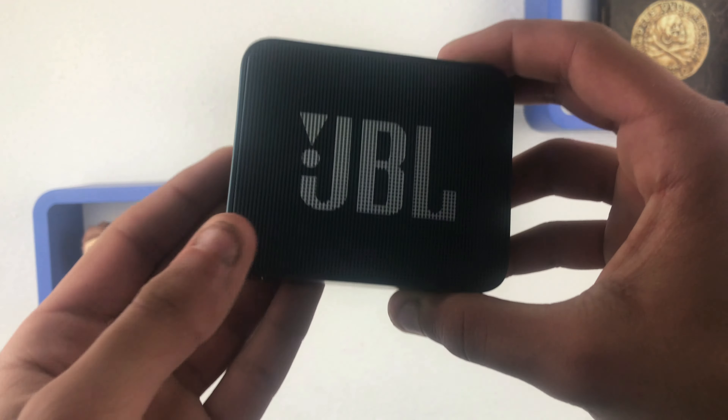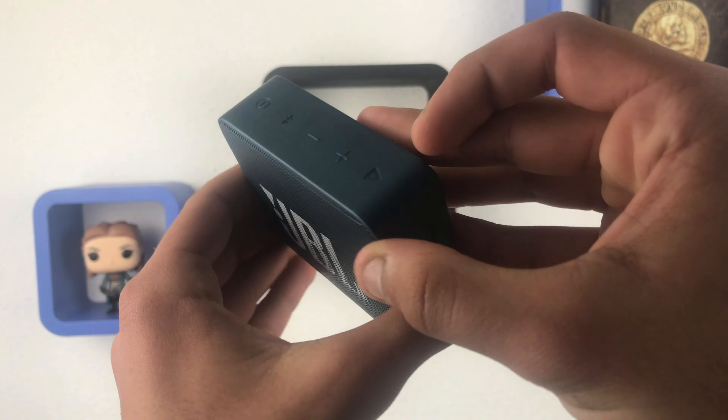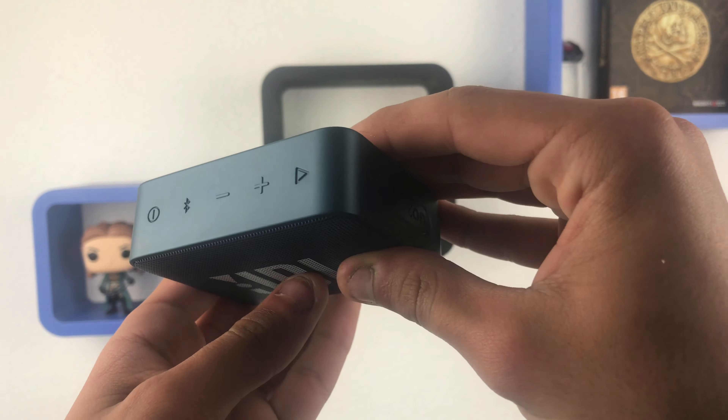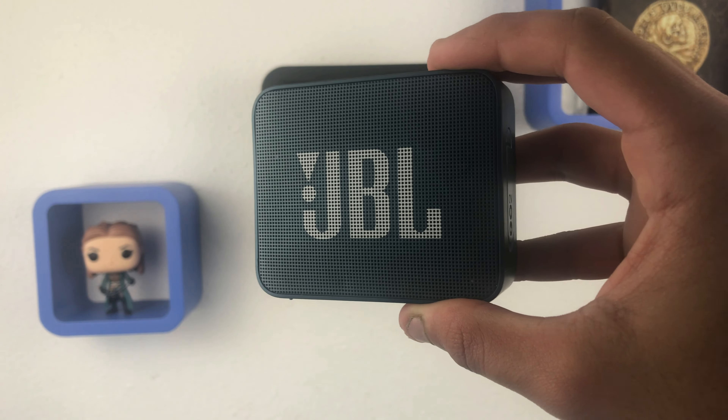Speaking of JBL, we have this — the JBL Go. This speaker is one of JBL's tiniest and cheapest speakers you can ever buy. It's water resistant, and to charge it you just use a single micro USB. The buttons include on/off, Bluetooth, volume down, volume up, and a pause button. The sound quality is nice, and if you want to take it to school, the park, or the pool, this is it.